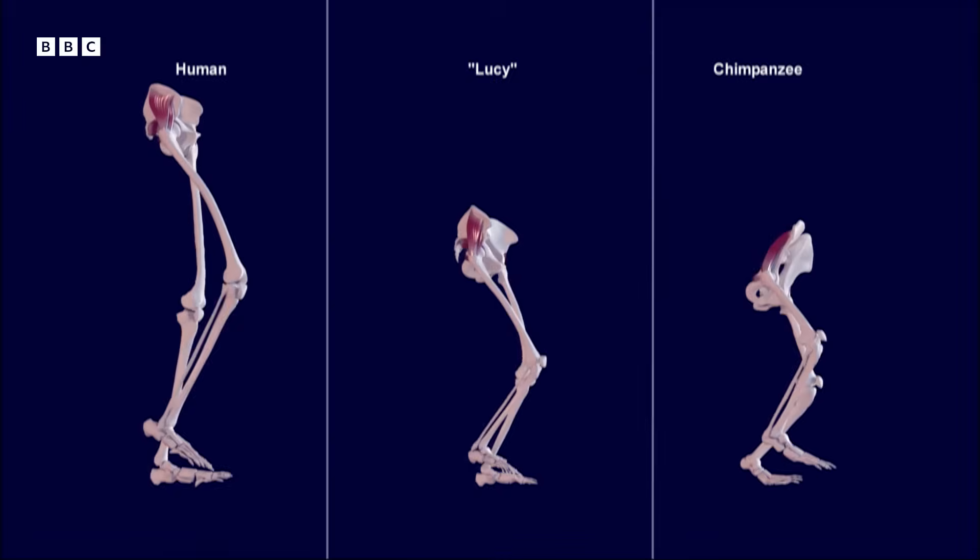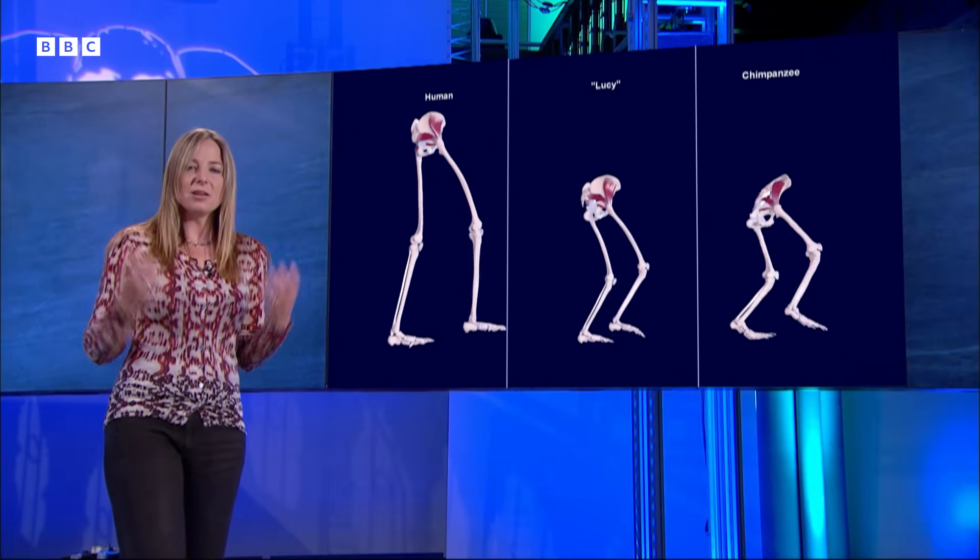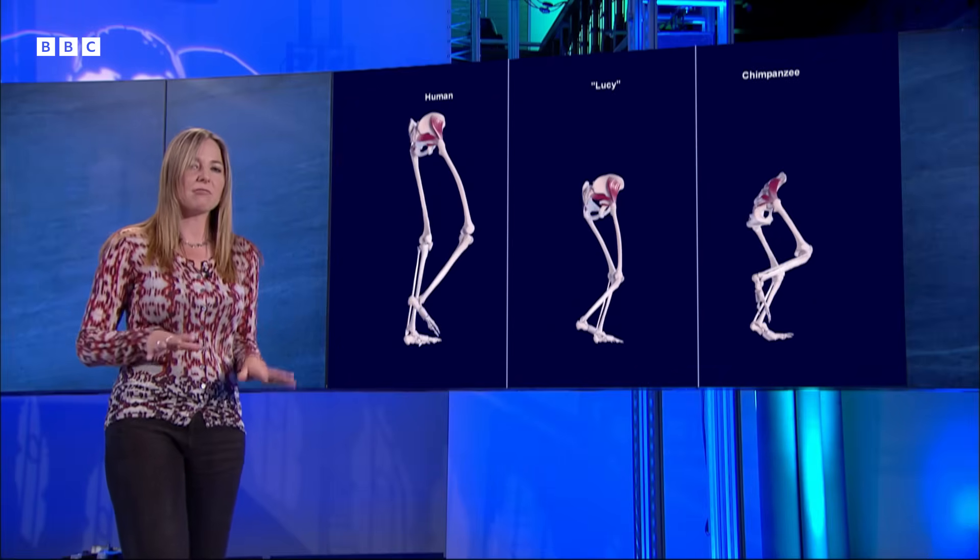Looking at the anatomy of Lucy's feet, knees, and pelvis, it suggests she was spending lots of time walking on the ground. But some new research has been looking at another bit of her anatomy — her hands — and this may shed some light on how much she was using them for climbing.